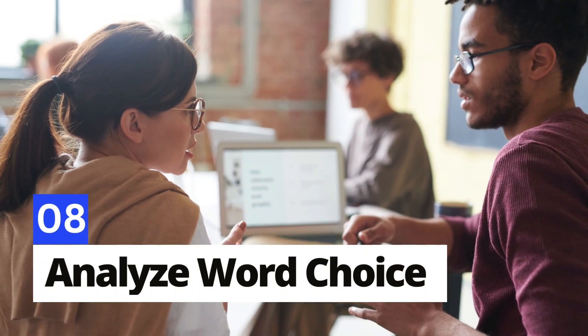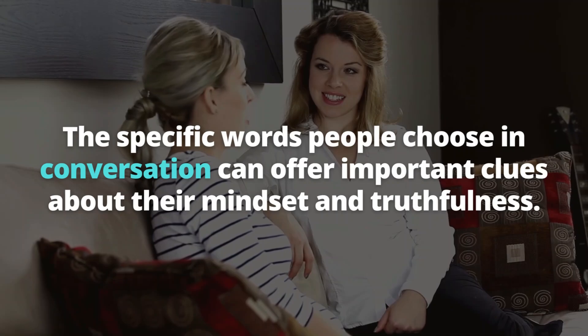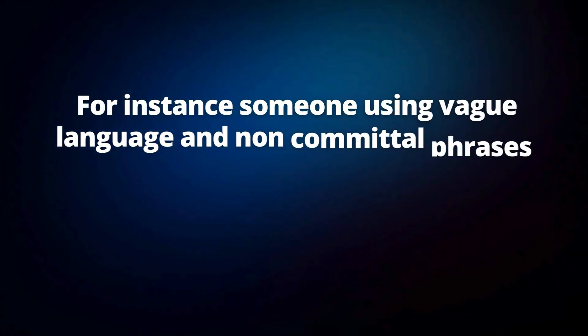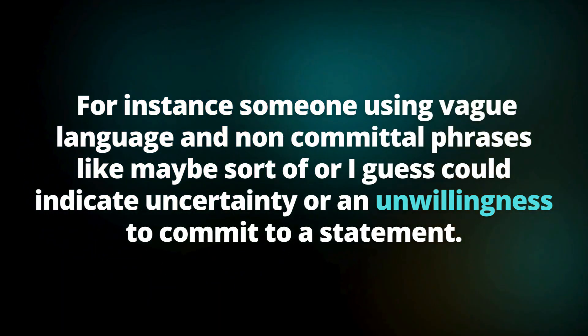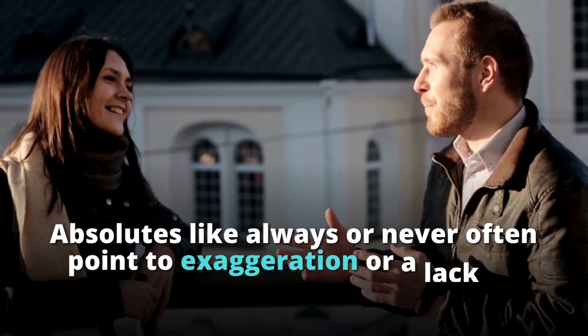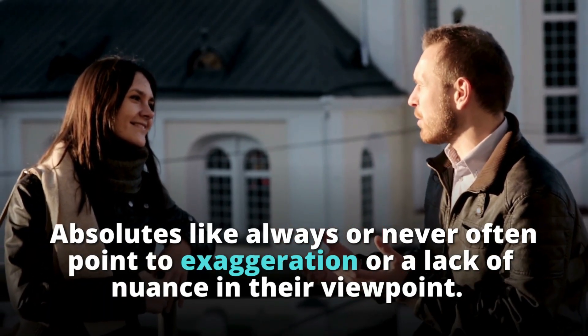Number 8: Analyze word choice. The specific words people use in conversation can offer important clues about their mindset and truthfulness. Someone using vague language and non-committal phrases like "maybe," "sort of," or "I guess" could indicate uncertainty or an unwillingness to commit to a statement. Absolutes like "always" or "never" often point to exaggeration or a lack of nuance in their viewpoint.